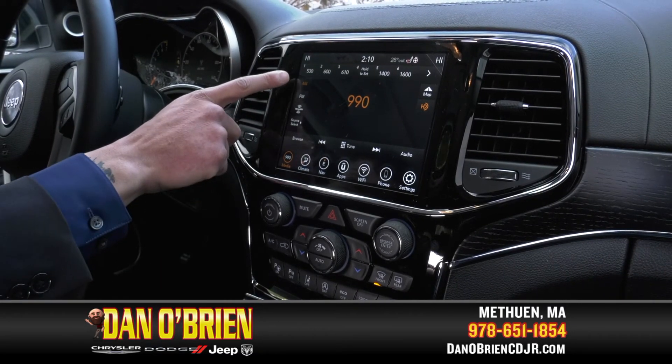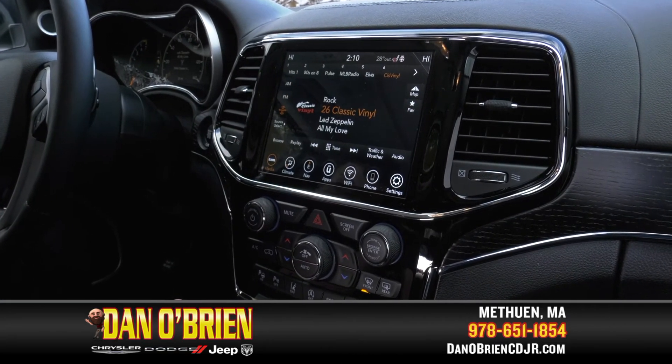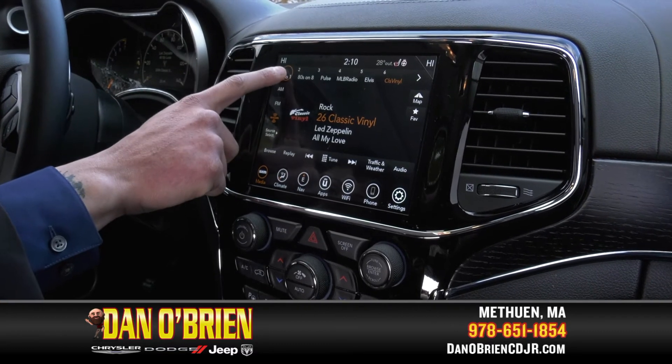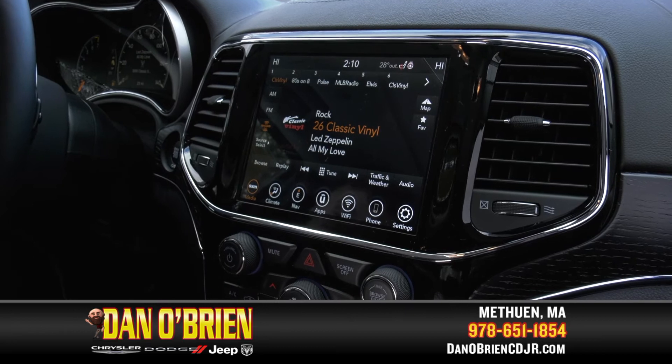From the media app, you can switch through from AM, FM, and Sirius XM radio. And if you have one that you want to set, you can always press and hold, and it'll change it for you so you have that sitting on your favorites bar.